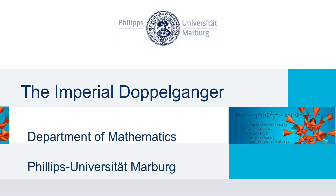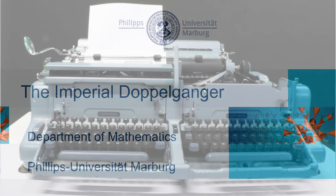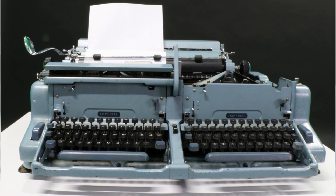We now present the Imperial Doppelganger, a scientific typewriter in the collection of mathematical models of the Philipps-Universität Marburg. It was bought by the Department of Mathematics in the second part of the 20th century.